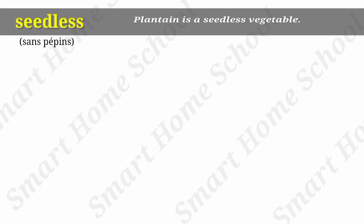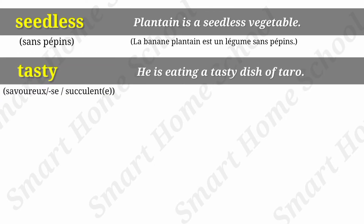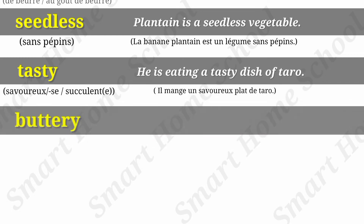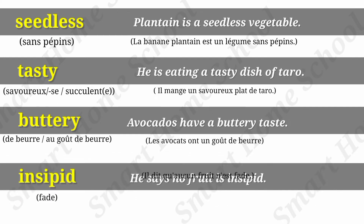Seedless. Plantain is a seedless vegetable. Tasty. He is eating a tasty dish of taro. Buttery. Avocados have a buttery taste. Insipid. He says no food is insipid.